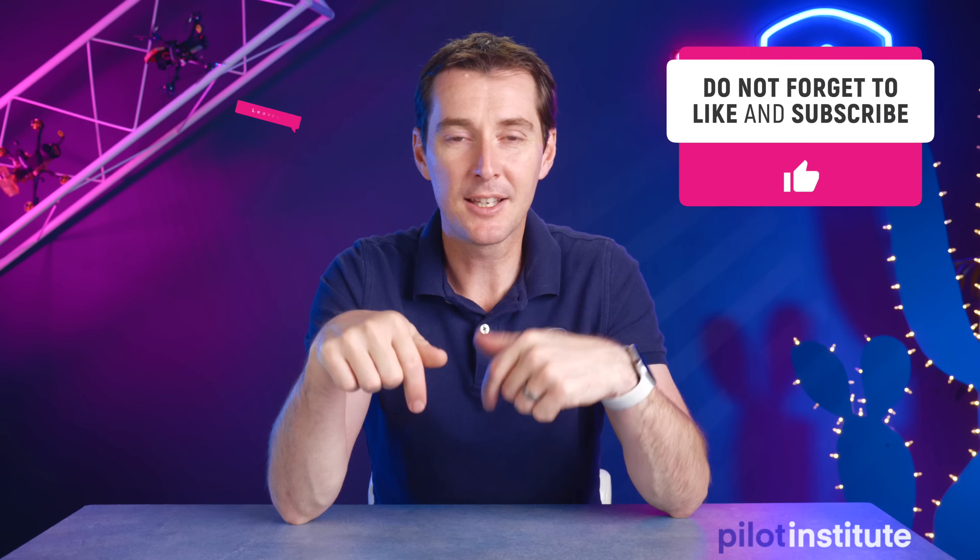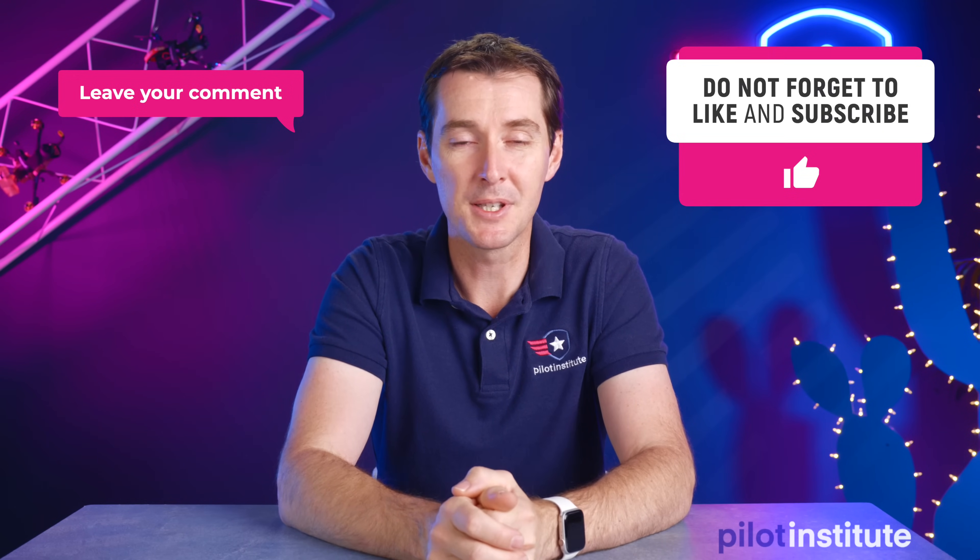That's it — that's all I have for you this week. Like, subscribe, leave your comments, and as always we'll see you next week.